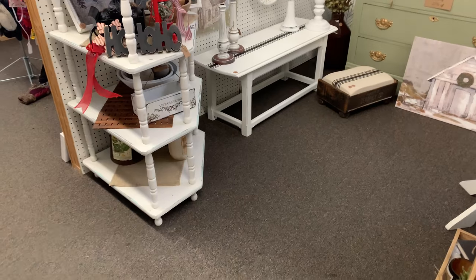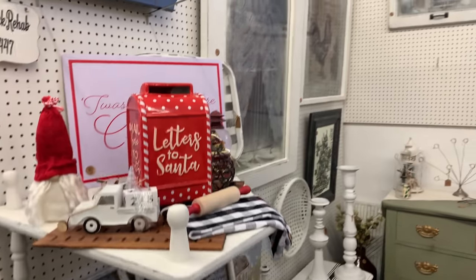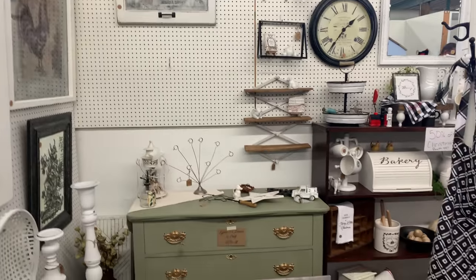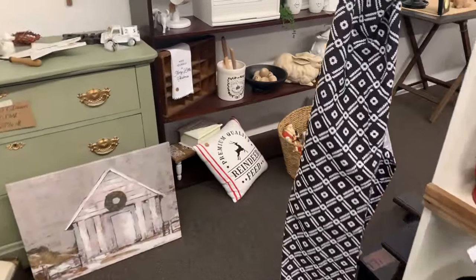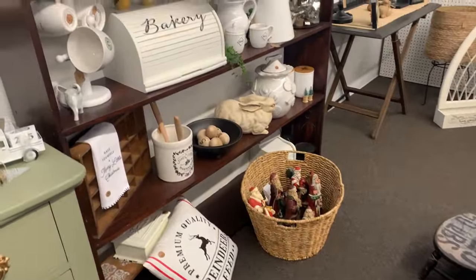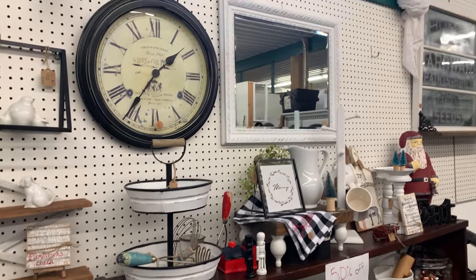Today's video is about giving you a little tour of our booth — what it looked like after the Christmas season, how we redid it, made some items over, and got them back into the booth. We did not sell out all of our Christmas stuff, so we definitely need to revamp, retake inventory, see what's left, move things around, and mark down anything that's been sitting too long.